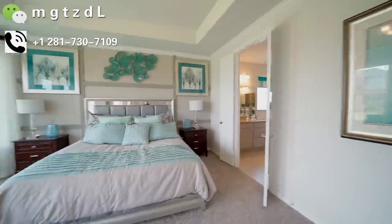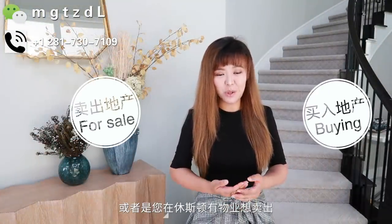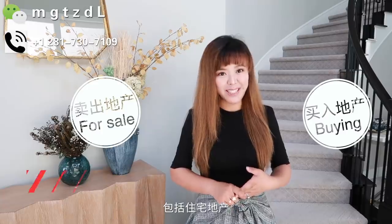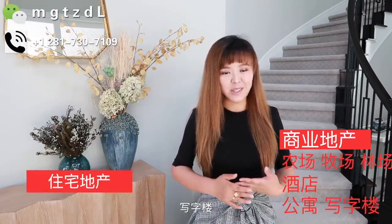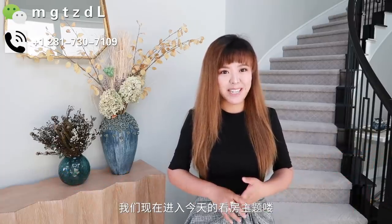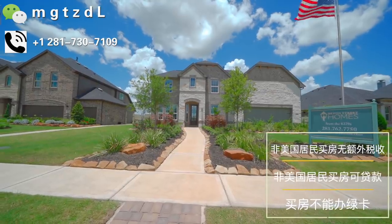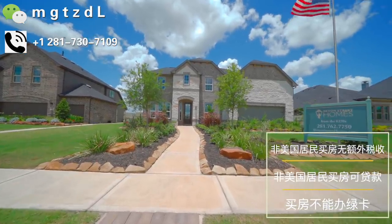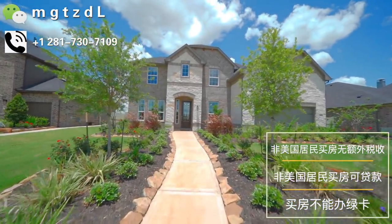大家好，欢迎收看这期的Gigi休斯顿房评。如果您在休斯顿想置业，或者是您在休斯顿有物业想卖出，包括住宅地产、商业地产、农场、林场、牧场、公寓、酒店等等，都可以联系Gigi休斯顿地产团队。我是Gigi，我们现在进入今天的主题。